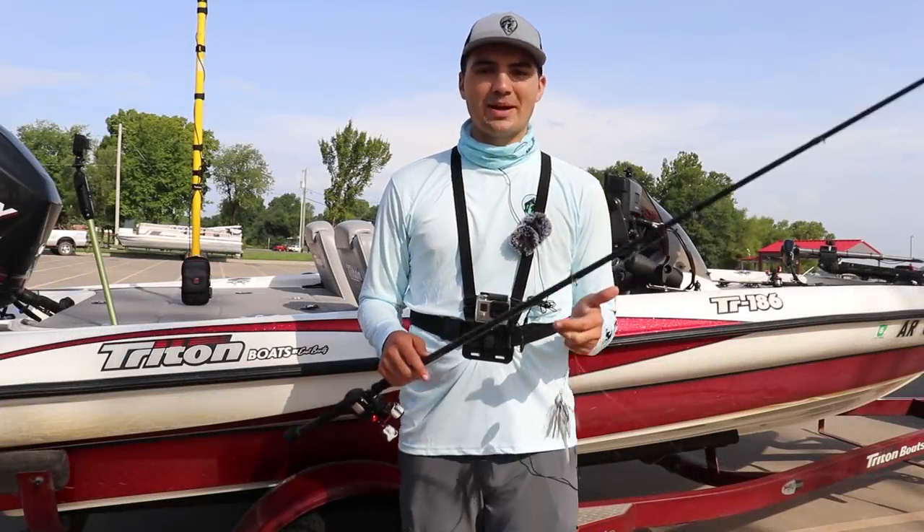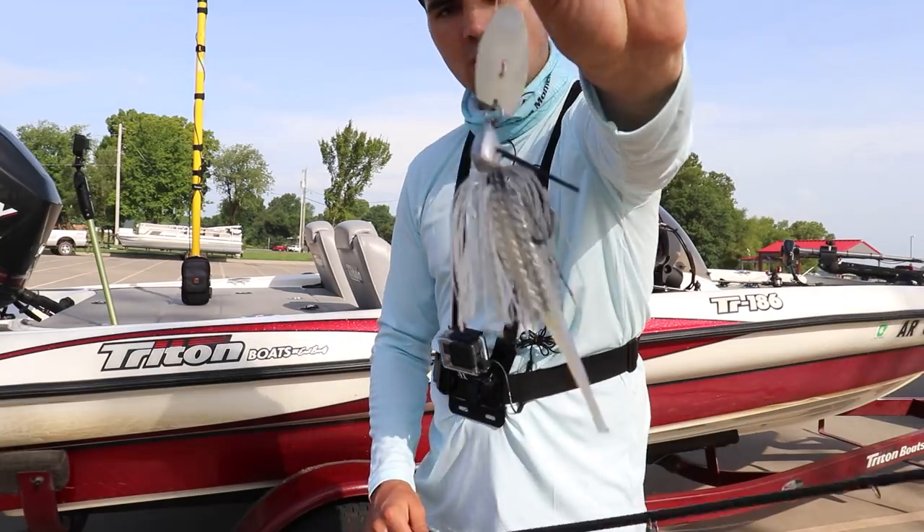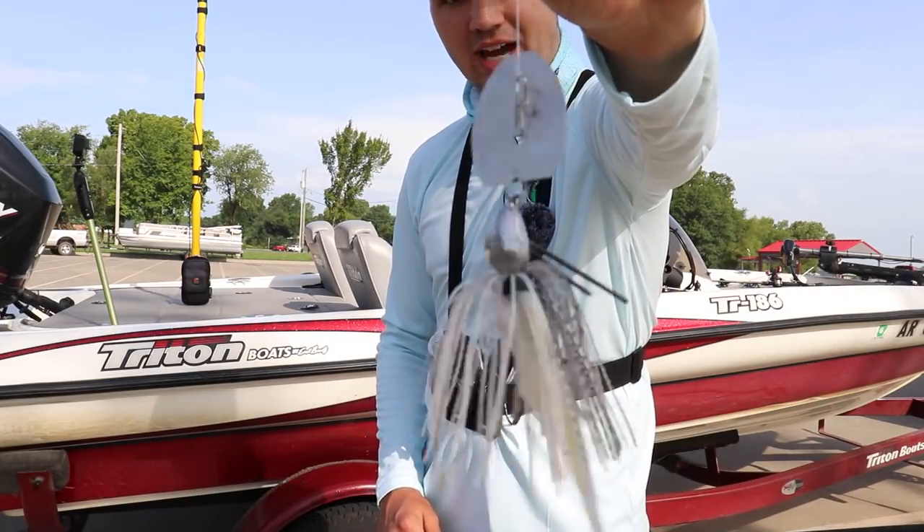Welcome back to Fish the Moment. Today I'm on Grand Lake in Oklahoma, and I'm going to be testing out a brand new offshore lure I've never thrown before — a heavy, deep water chatterbait.